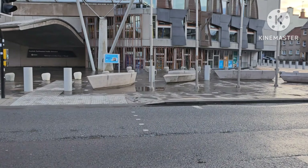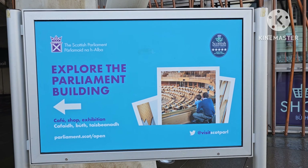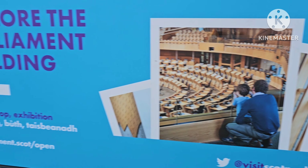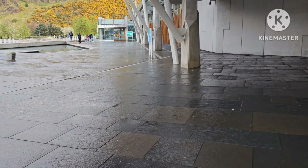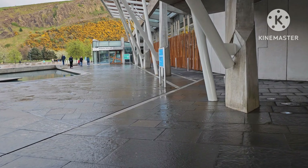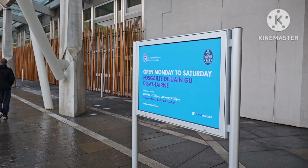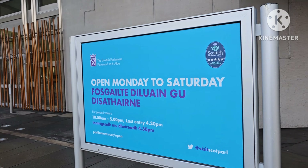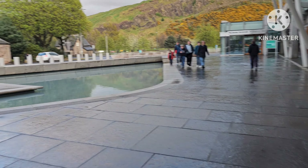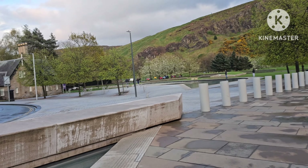We will cross this road now. Here you can see you can explore the Parliament building — you are allowed to explore. But unfortunately today is Sunday, and you can come here from Monday to Saturday. Open Monday to Saturday. This is the beauty of Scotland and this is Edinburgh.